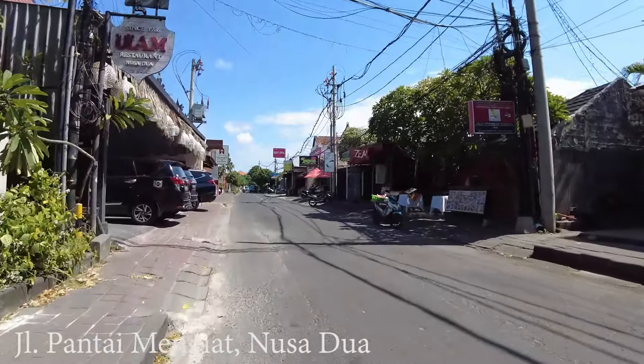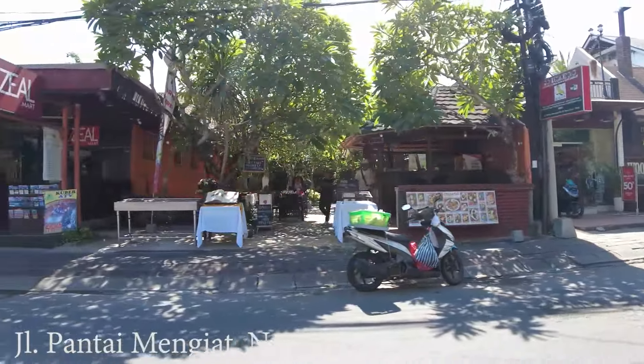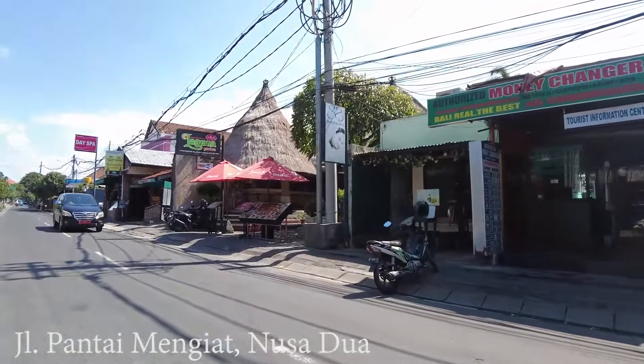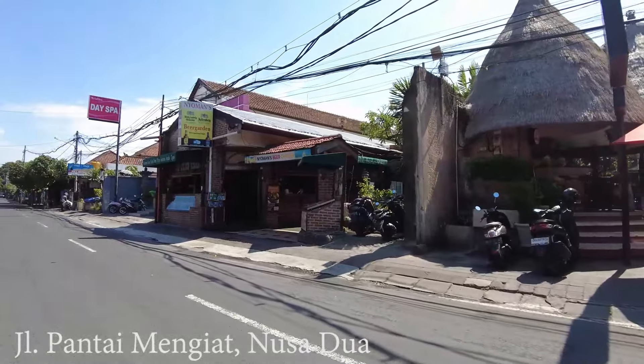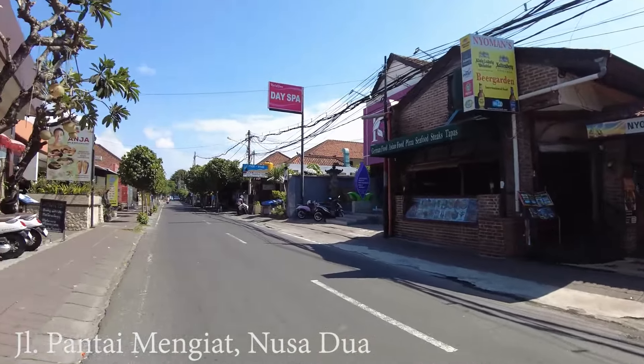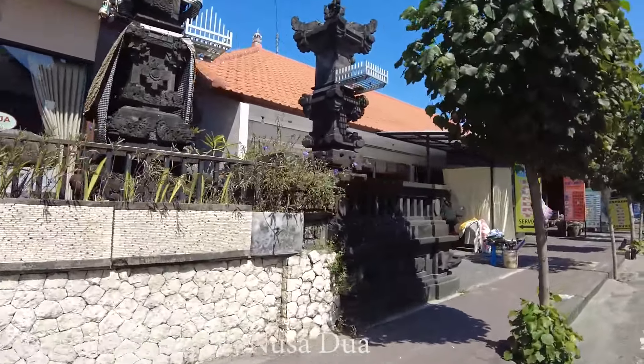Here is Ulam Nusa Dua, and this is Kokatu — I heard it is a nice place and I think they are open for lunch. There is also Laguna Garden and Nyoman Beer Garden. On the left side there are some spas — there are so many spas in this area.